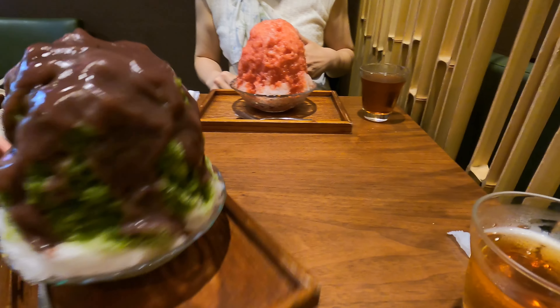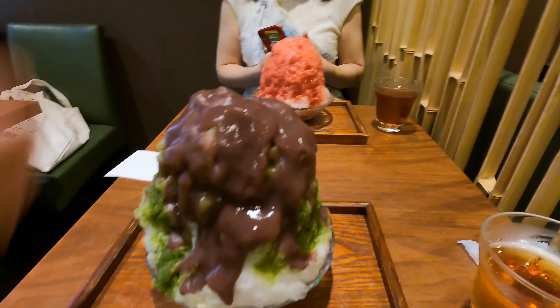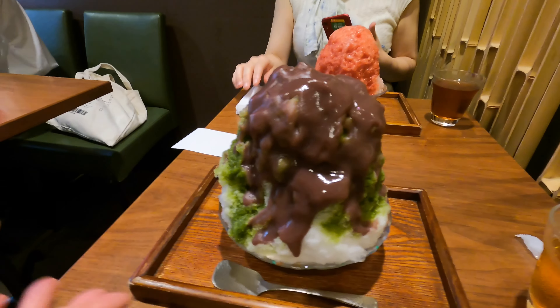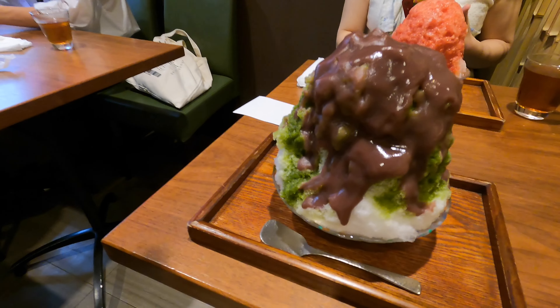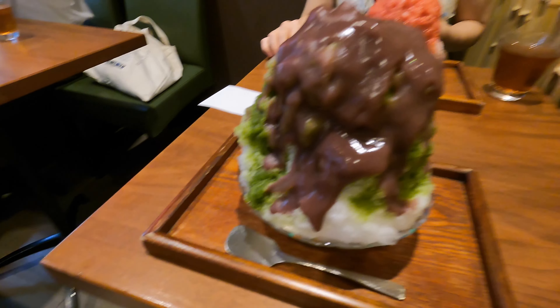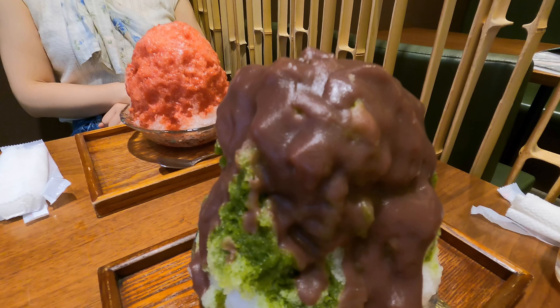Also, we ordered matcha green tea shaved ice with sweetened condensed milk and red bean paste — this is also delicious. The condensed milk is at the bottom, so the shop staff advise us to scoop the ice vertically, like cutting down the mountain of shaved ice.